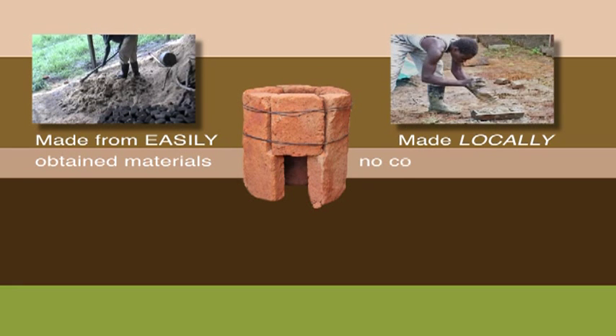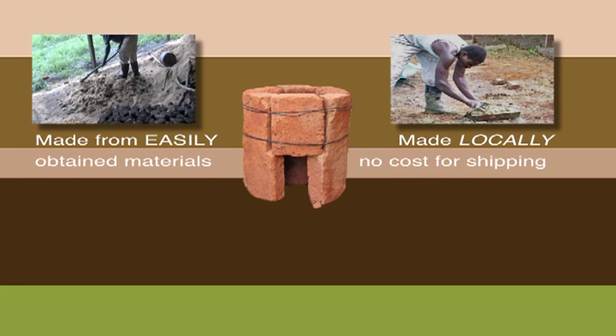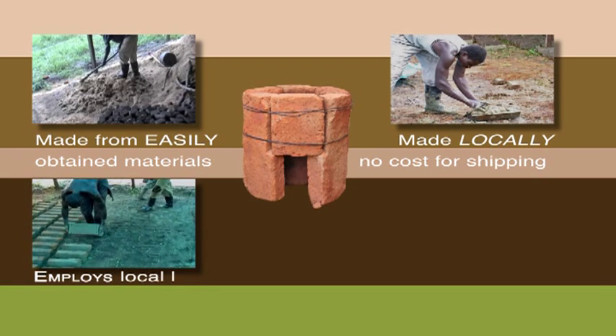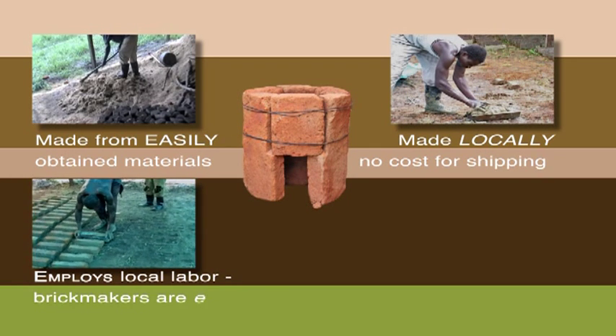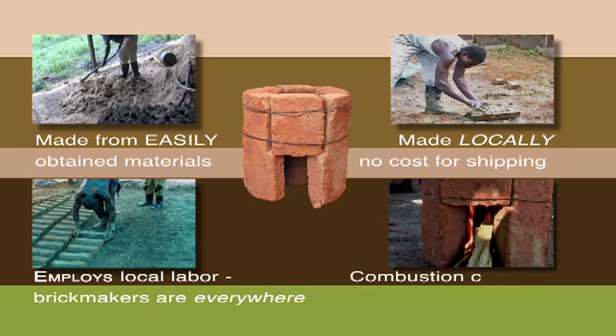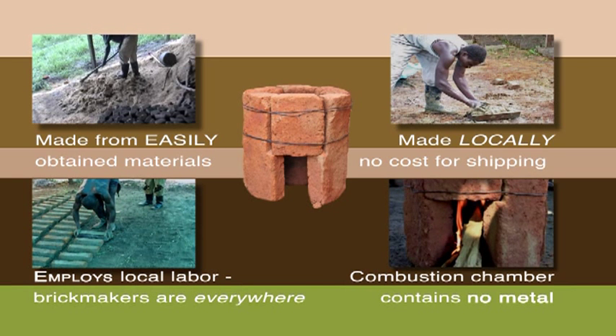It's made locally — no cost for shipping or importing. It employs local labor. Experienced brick makers are everywhere. The combustion chamber contains no metal, so the stove lasts longer.